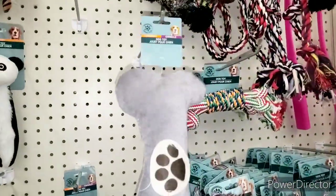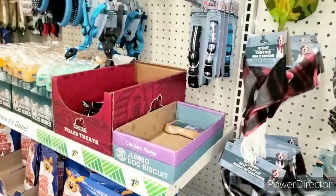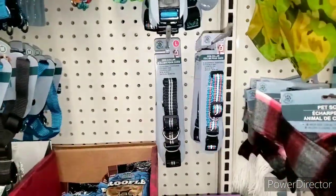I actually like this right here for teething, so I am going to get that — that is the last one. And I am also going to get this toy right here for him. And we did come here for some collars as well.